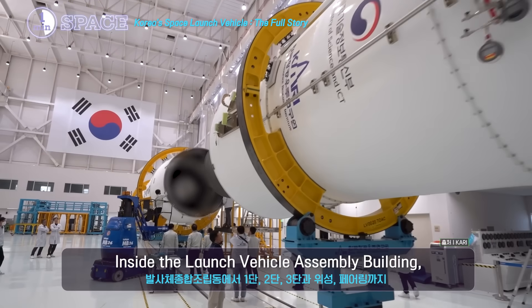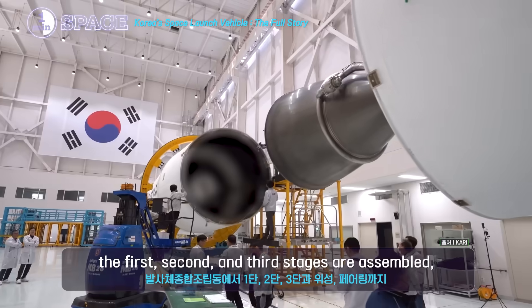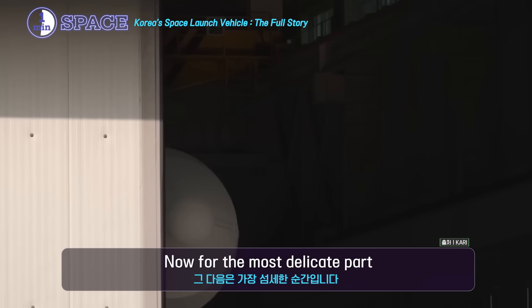And here's where Nuri's full body comes together. Inside the launch vehicle assembly building, the first, second, and third stages are assembled, along with the satellite and fairing, for final assembly and inspections.